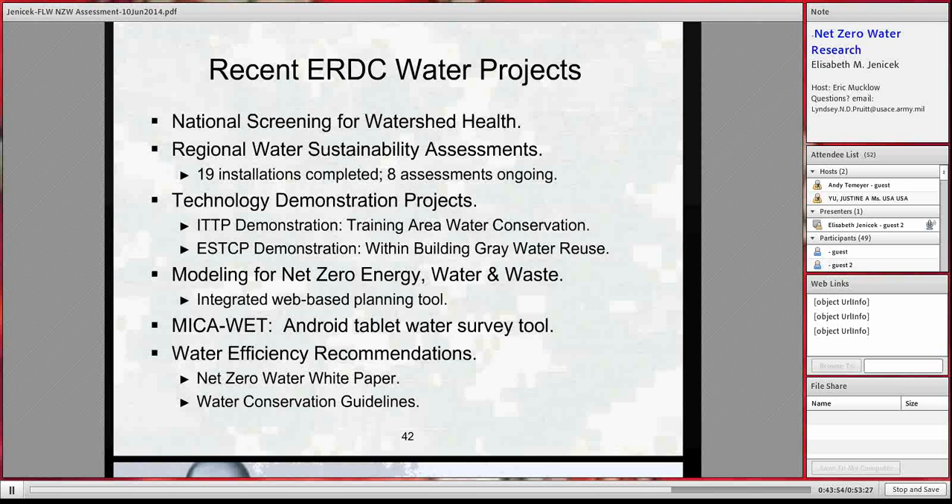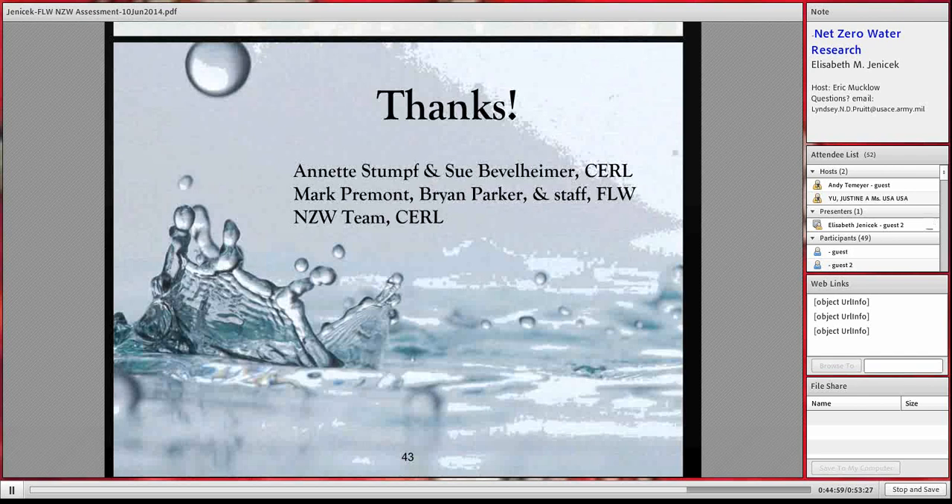Other projects include water sustainability assessments and screening, and DemVals at Searle — every project in the water arena informs the others, and lessons from demonstrations get folded into other work. The Michael Wet Tools are being released soon. The modeling for net zero energy, water, and waste integrated online model should be available by end of this fiscal year — a planning-level tool enabling what-if scenario planning: if I do something in my water system, what does it do to energy? It's being demonstrated at several sites in addition to Fort Leonard Wood.